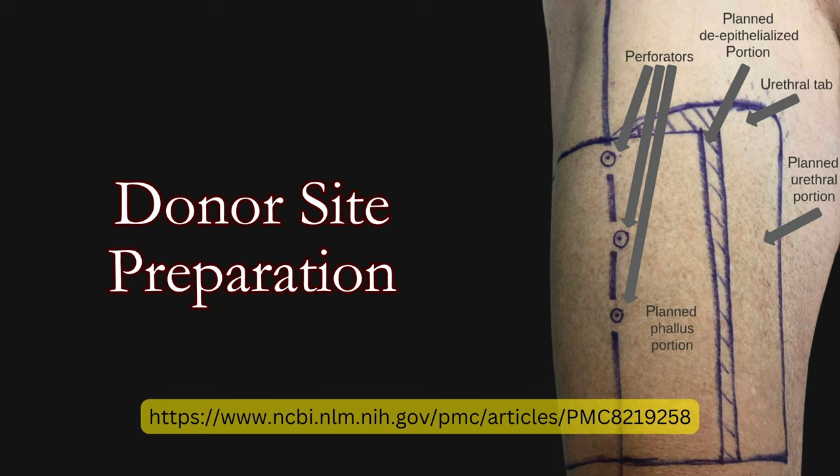Simultaneous vaginectomy is completed during stage one by a second operating team when desired. After a healing period of six months, stage two of the planned delayed pedicled ALT phalloplasty is performed using a standard tube-within-a-tube method for urethral creation. A benefit of delaying the ALT flap is that partial flap necrosis — usually of the flap edge — can occur relatively harmlessly, as necrotic tissue can then be excluded from the subsequently created phallus.